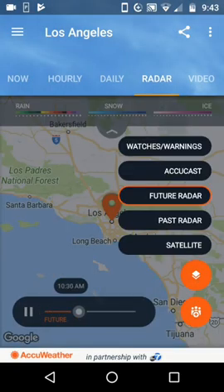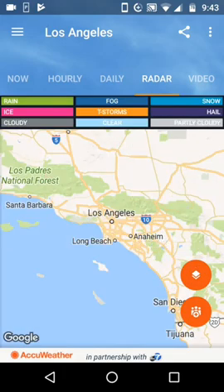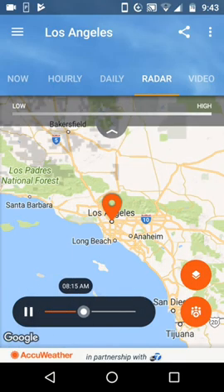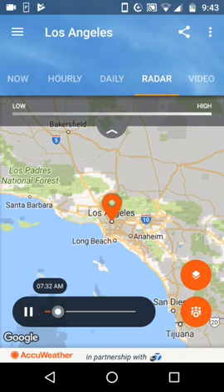There are a lot of different things we can choose here. You've got the watches and warnings — this shows us where the beach hazards are, as well as the high fire danger in the Los Padres National Forest. Another map is the ACUCAST map, and there's nothing there, so all of those conditions — rain, ice, and so forth — would be visible. And then finally there's the satellite. You can see there's some fog clearing there that was up in the mountains, but that's about it.